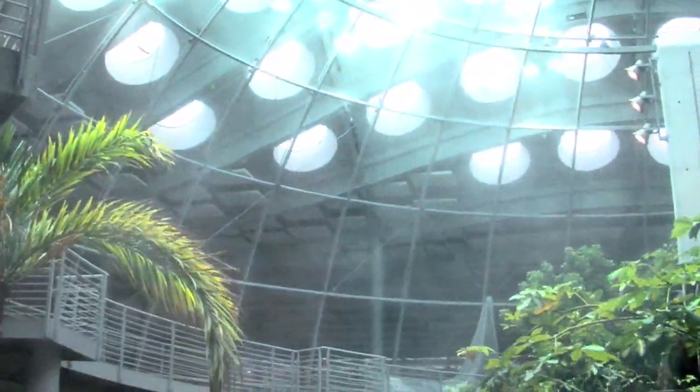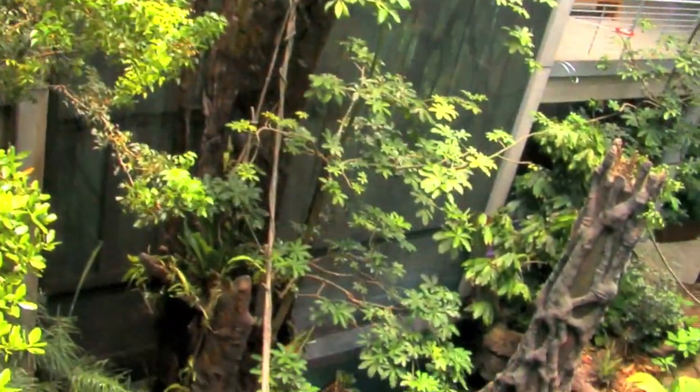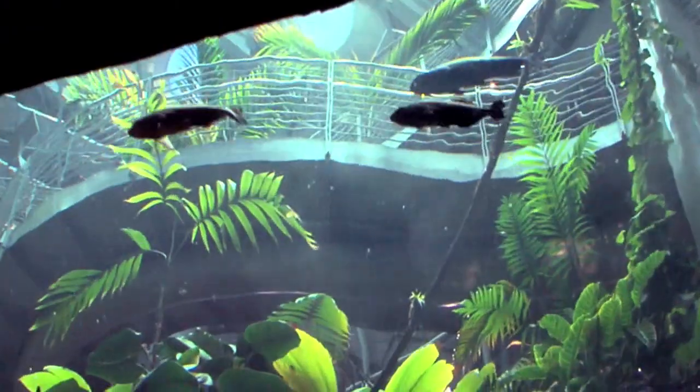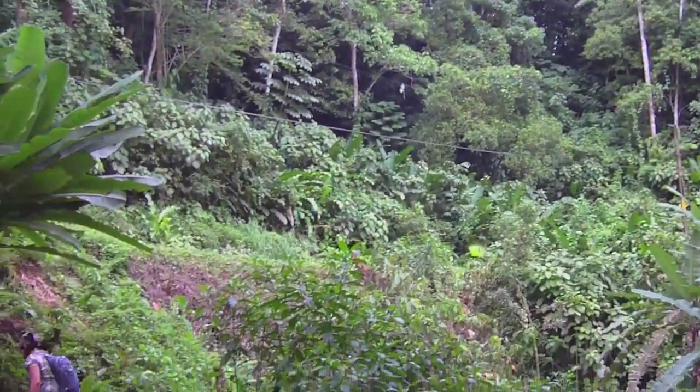When you're building a big collection of animals like we have in the Steinhardt Aquarium, you've really got to think about where they would come from. Some of them come from other zoos and aquariums, some of them are bred in captivity, some of them come from dealers, and then sometimes we actually have to or choose to go to the wild and catch them ourselves.